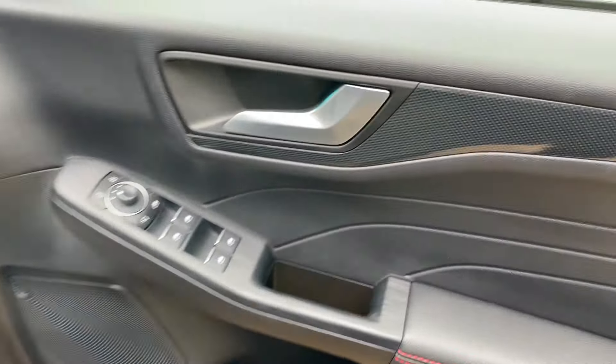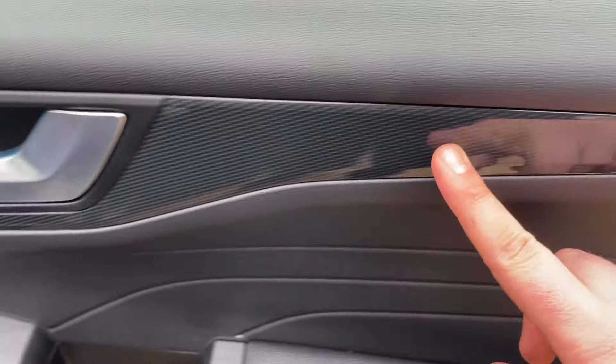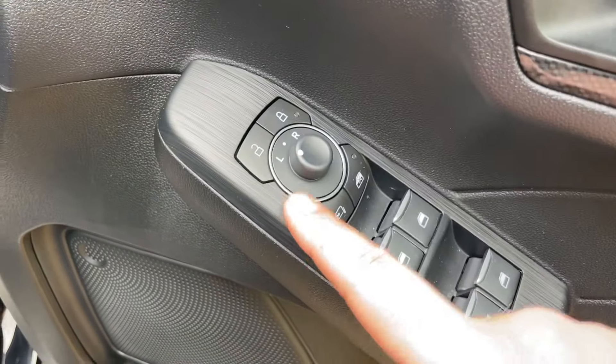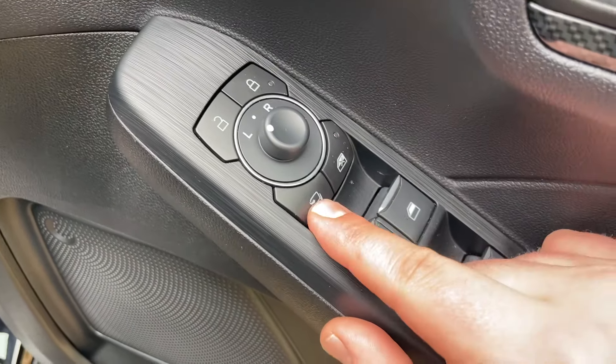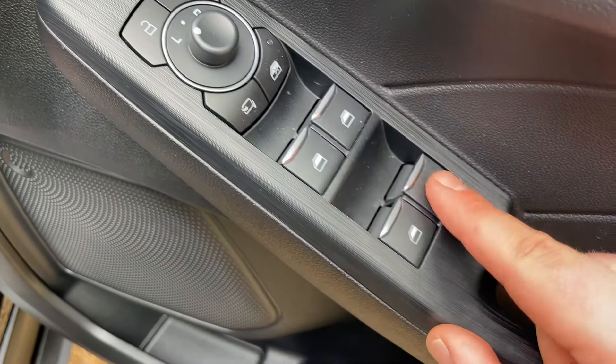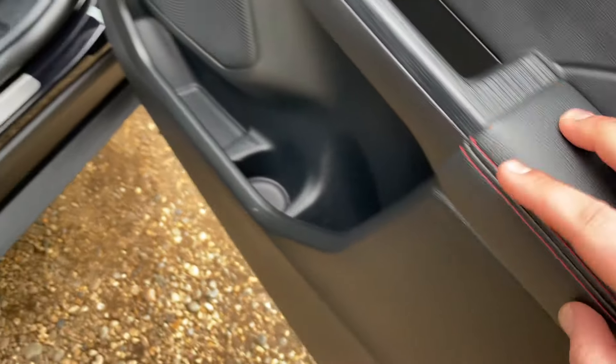Moving into the driver's seat now. Starting on the door card, we have a lovely carbon fibre strip leading into the door handle. Just below we have interior locking, electric mirror adjust, auto or folding mirrors, the window lock for the rear, and all four window controls, leading into a beautiful soft touch armrest again with that red stitching.